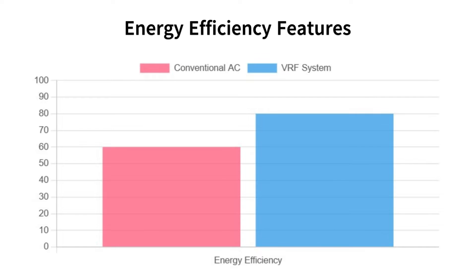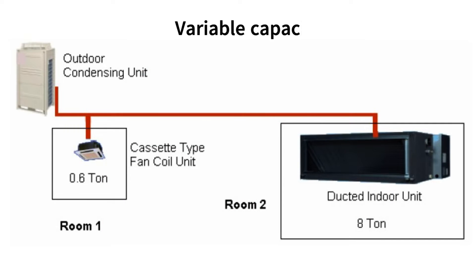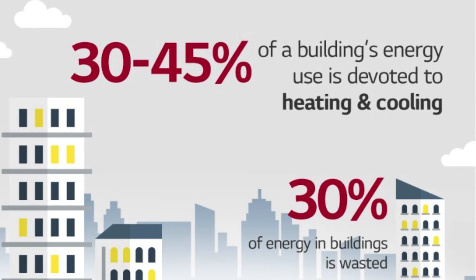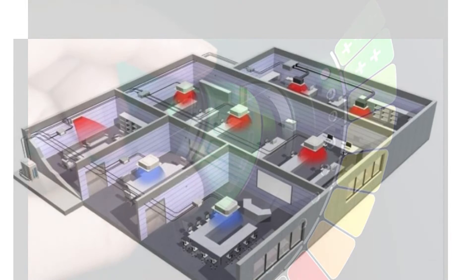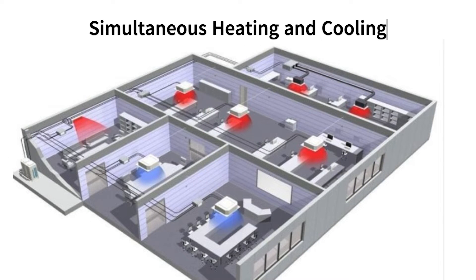This chart compares the energy efficiency of a conventional AC system and a VRF system. Variable Capacity Control: the VRF system adjusts the capacity of the outdoor unit based on the load requirements, allowing for precise control and minimizing energy wastage during partial load conditions. Simultaneous Heating and Cooling: VRF systems can simultaneously provide heating to one zone while cooling another, improving overall system efficiency.